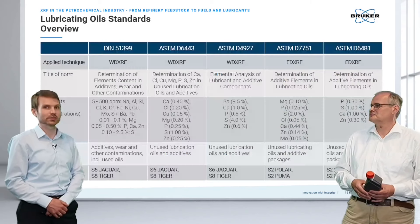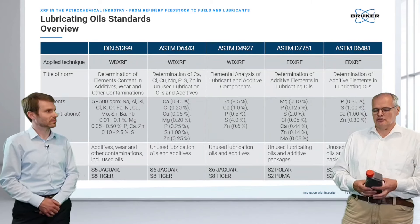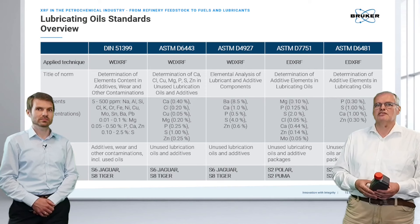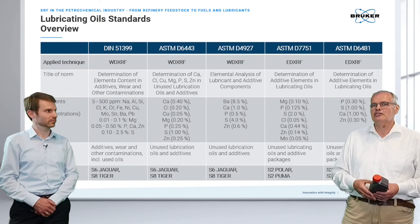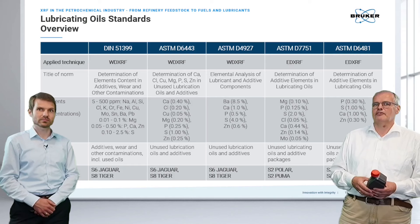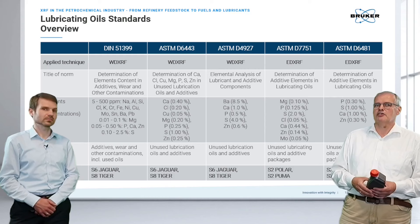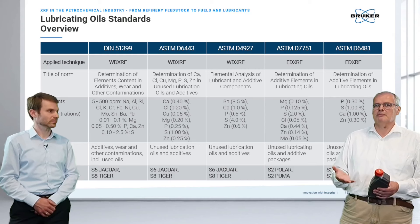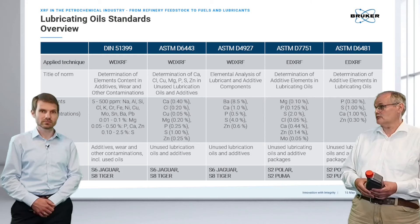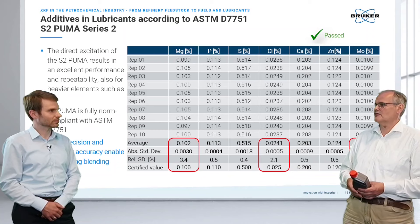Lubricant specifications follow various norms. Some are EDXRF-based like ASTM D6481, while others are wavelength dispersive-based like ASTM D6443. These norms typically cover the full range of additive elements and concentration ranges from low PPM up to several percent. Different instruments are used depending on the application requirements.